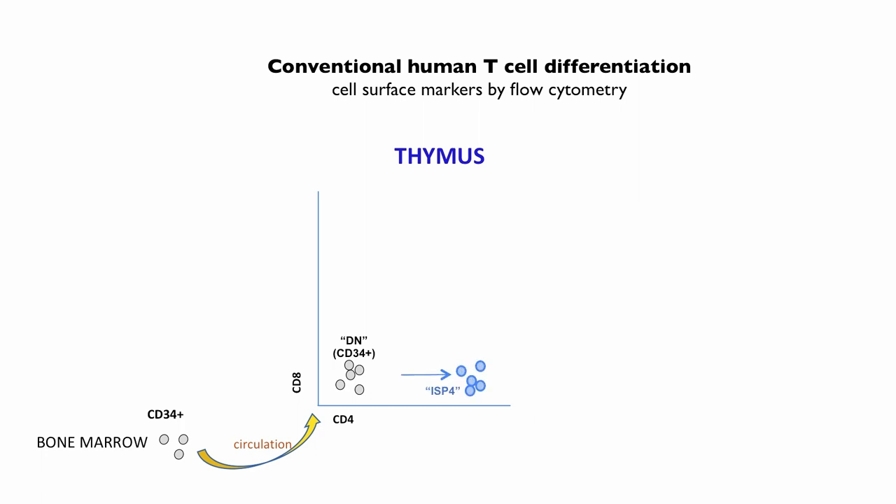The next phase in the human — different from the mouse — is the immature single positive 4, meaning they have CD4 but not CD8, and they're immature because they're not yet expressing the TCR or the CD3 component. Then they become double positives, which dominate the thymus at 95% of all thymic precursors. Some are starting to turn on surface CD3. These later double positives go through positive selection, yielding either CD8 single positives selected on class I MHC or CD4 single positives selected on class II.